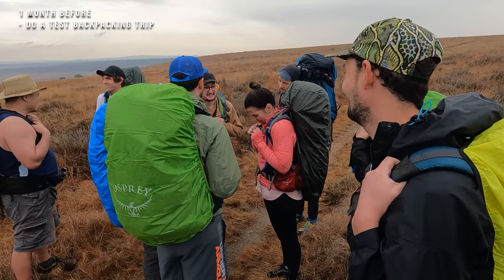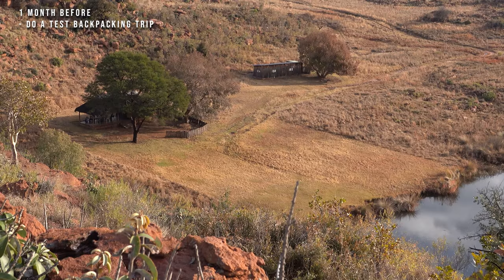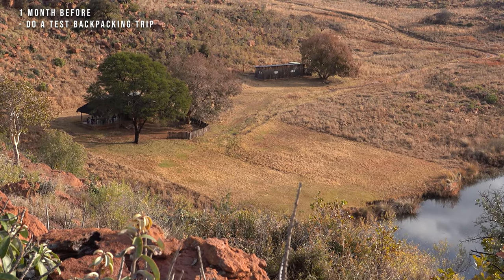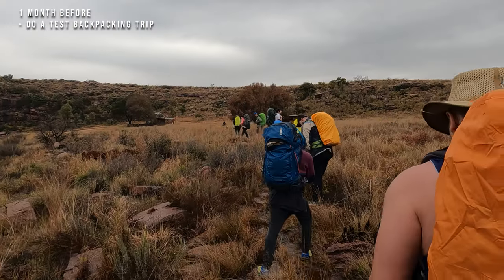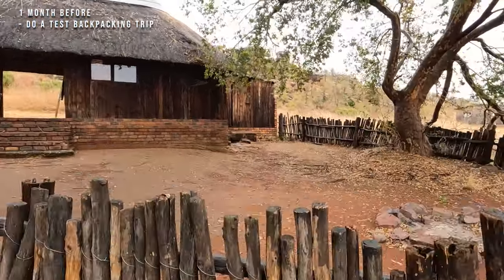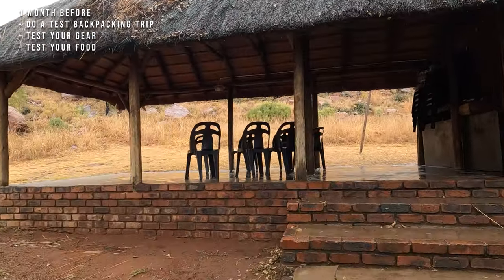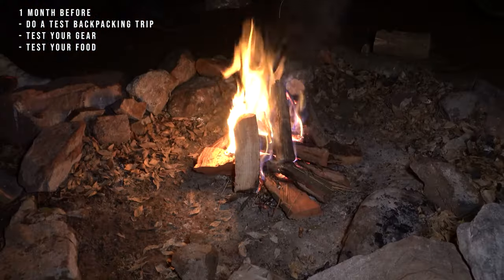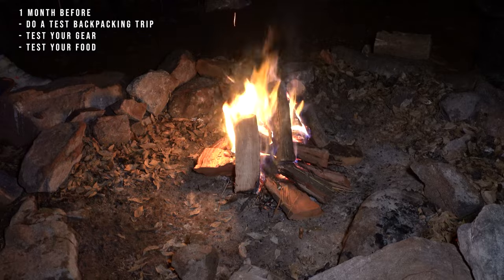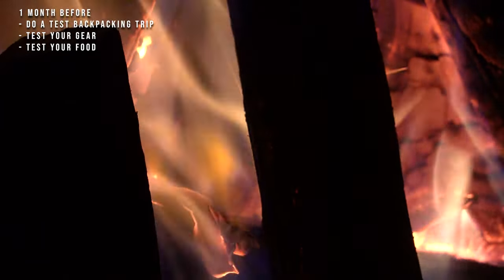At about a month before, I like to organize a shakedown overnight backpacking trip somewhere. I usually do it in Gauteng for convenience. I have used Esenveloor Nature Reserve before, as they have a dormitory-style arrangement very similar to the Otter Trail. This allows you to test out your gear, clothing, and food, so you have the best chance of succeeding on the Otter Trail and still have enough time to make changes if something doesn't work for you.